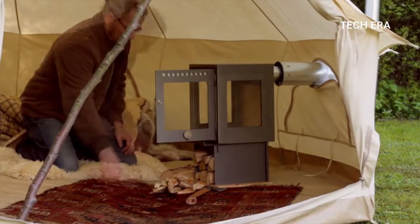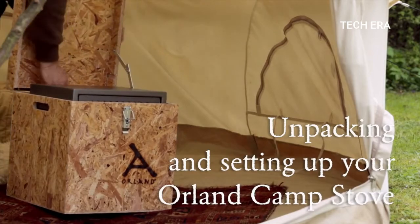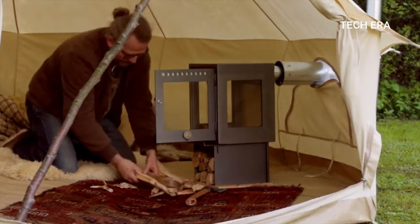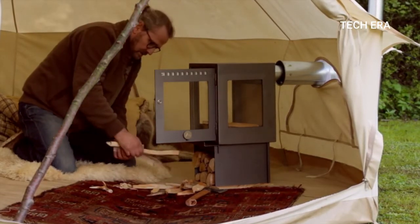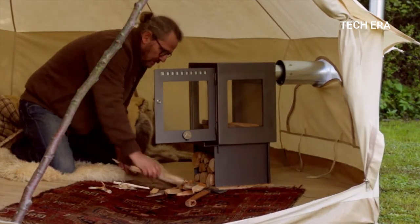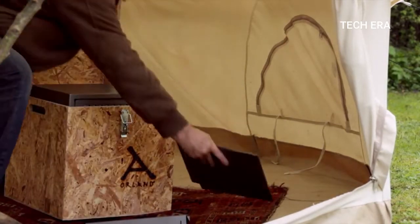All-In Camp Store. Here is an amazing camping invention that will keep you warm and cozy even if the temperature drops below zero. They will also turn a humble temporary shelter into a comfortable place. It's a portable and compact fireplace that can be assembled in a matter of minutes, even by an inexperienced person.